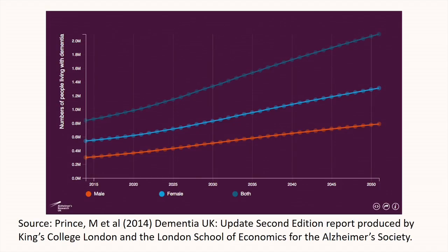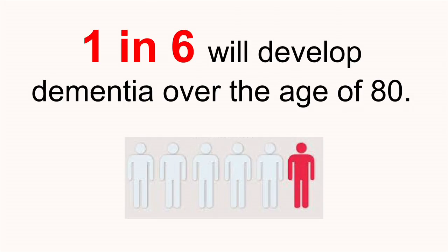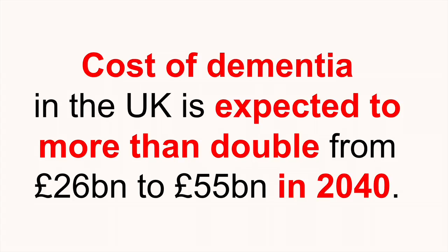Currently in the UK, almost one million people are living with dementia, and this number will grow in the next couple of years. By 2051, it is expected that almost two million people will be diagnosed with dementia. One in six of us will have dementia over the age of 80. The cost of dementia is expected to more than double in the next 25 years, from 26 to 55 billion pounds by 2040. This is a really big problem and we have to start coming up with solutions to help those people live more independently and improve their quality of life.